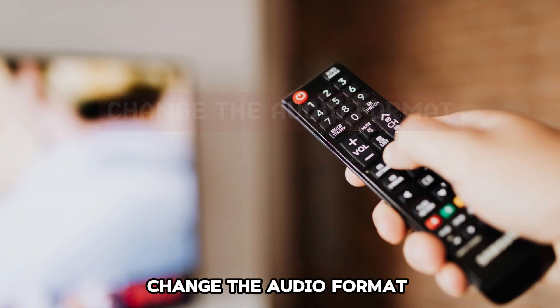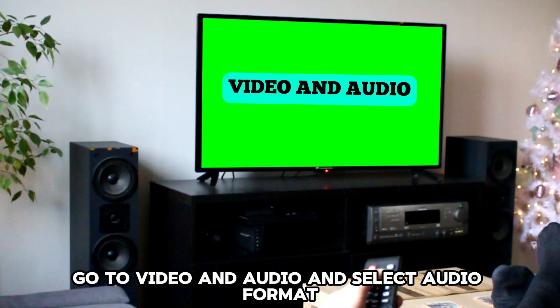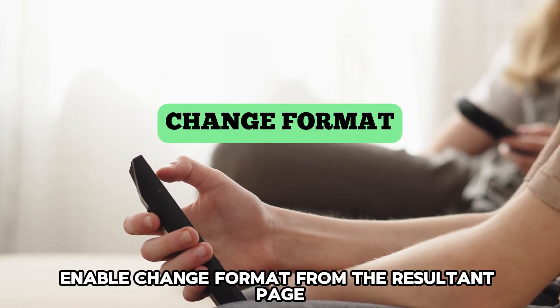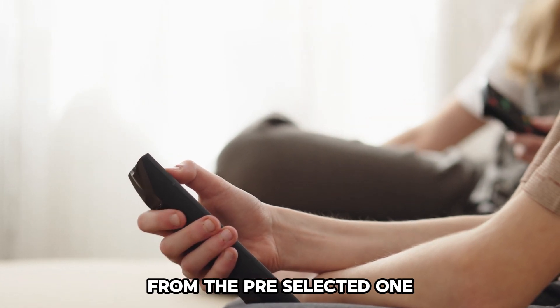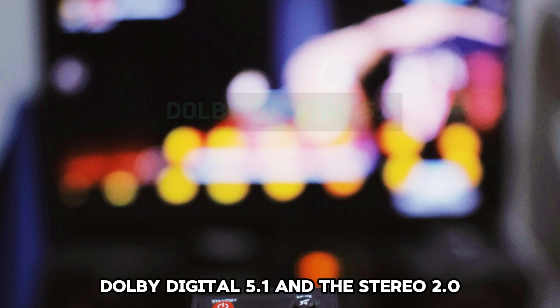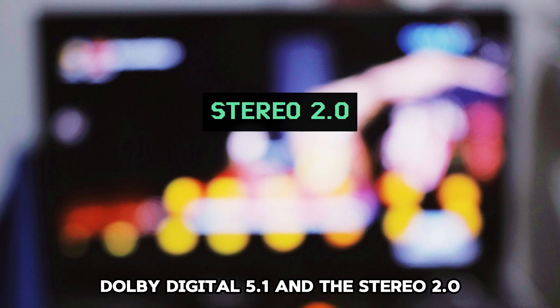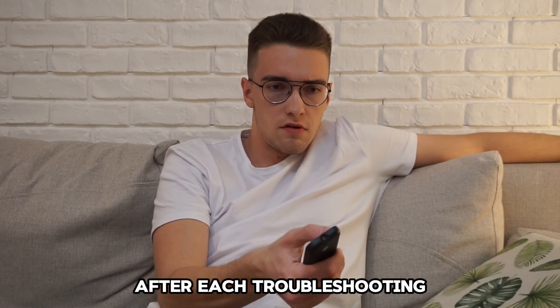Change the audio format. Open Apple TV settings, go to Video and Audio, and select Audio Format. Enable Change Format from the resultant page and choose a different audio format from the pre-selected one. Well-compatible formats include Auto, Dolby Digital 5.1, and Stereo 2.0. Keep checking if the sound is restored after each troubleshooting step.